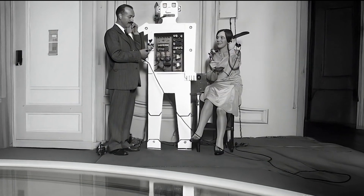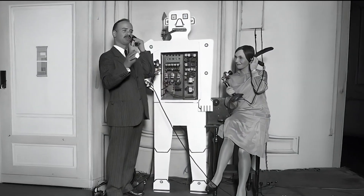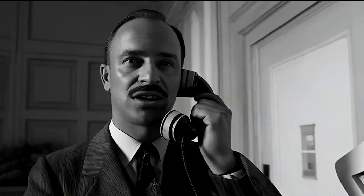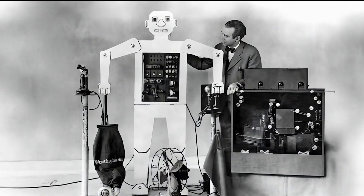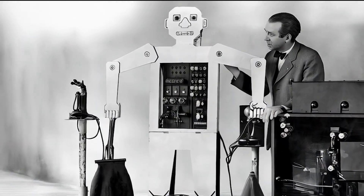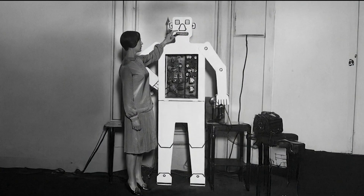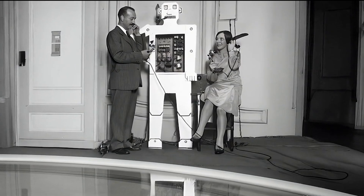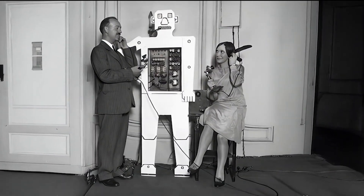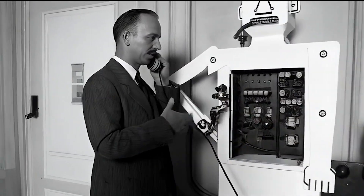In 1927, engineer Roy Wensley built a robot called Herbert Televox. It started as a simple box of switches, but to make it more appealing, Roy added a human-like body, glowing eyes, and a moving hand. It couldn't walk or talk, so some don't consider it a true humanoid. But it had one amazing feature: it could answer phone calls and control home devices. Say you left the oven on — just call Televox and it could turn it off. You needed a special phone with three buttons to send tones: one to pick a device, one to control it, and one to hang up. Fun fact: Roy wasn't even trying to build a robot — he was promoting a new vacuum tube for Westinghouse Electric. Still, Televox was way ahead of its time.